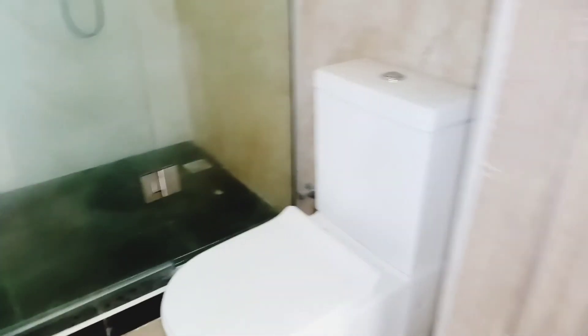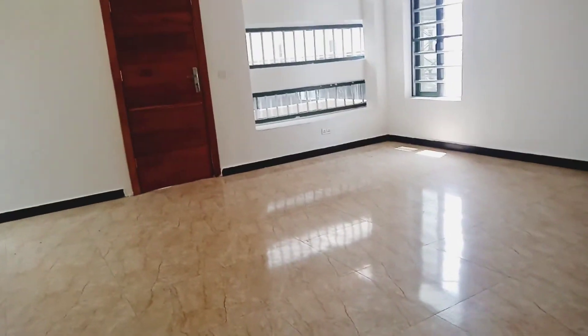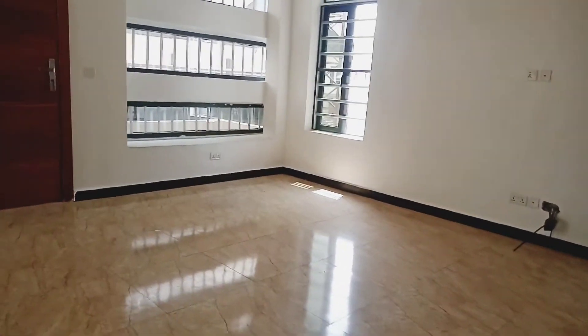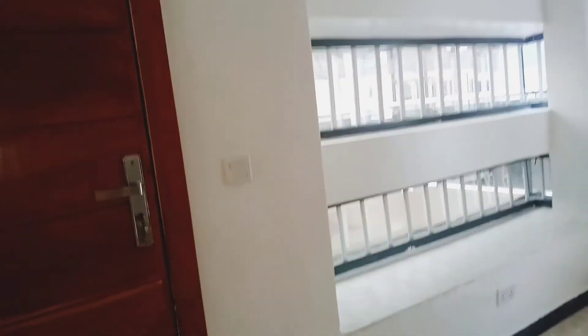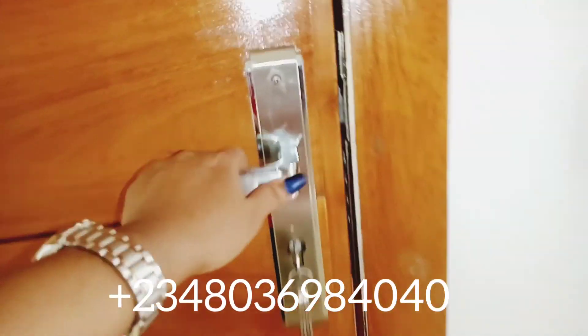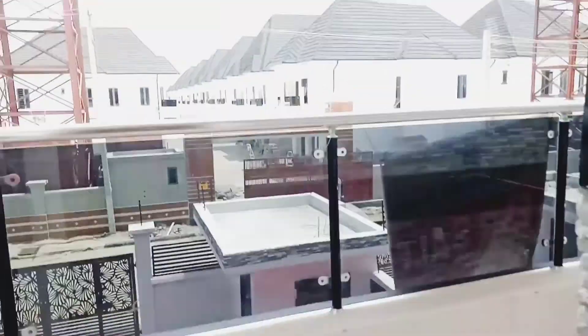Please follow us on all our social media handles at Luchi Homes and subscribe to my channel. For inspections, please call the number you see on your screen. And here is your balcony — you can see your neighbors from here.